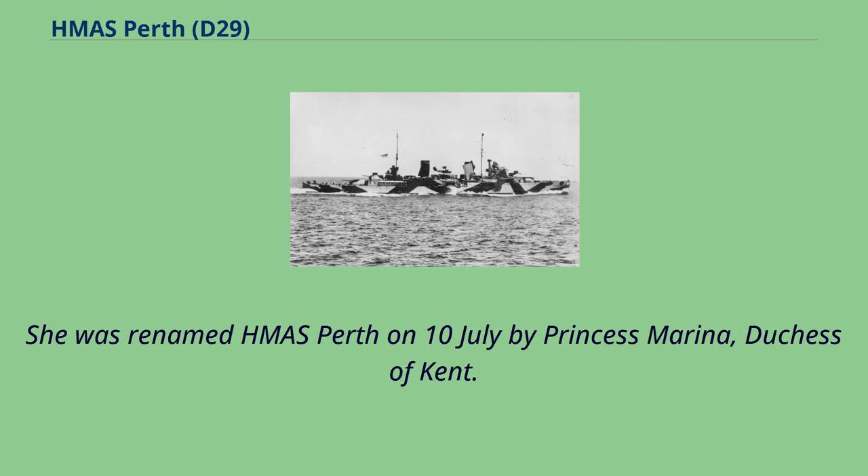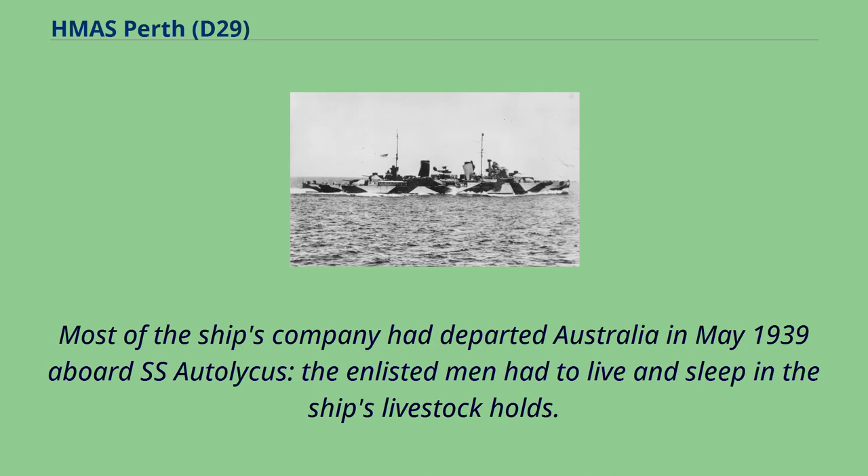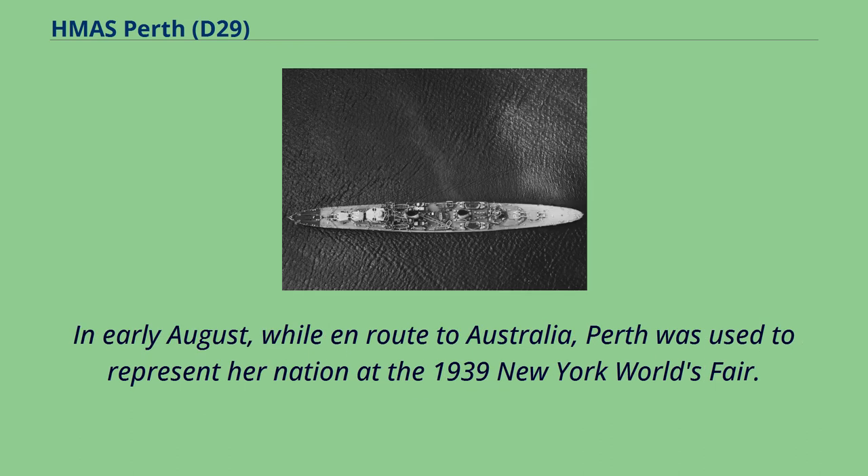She was renamed HMAS Perth on 10 July by Princess Marina, Duchess of Kent. On entry into Australian service, the ship's company stood at 646. Most of the ship's company had departed Australia in May 1939 aboard SS Atollicus; the enlisted men had to live and sleep in the ship's livestock holds. In early August, while en route to Australia, Perth was used to represent her nation at the 1939 New York World's Fair.